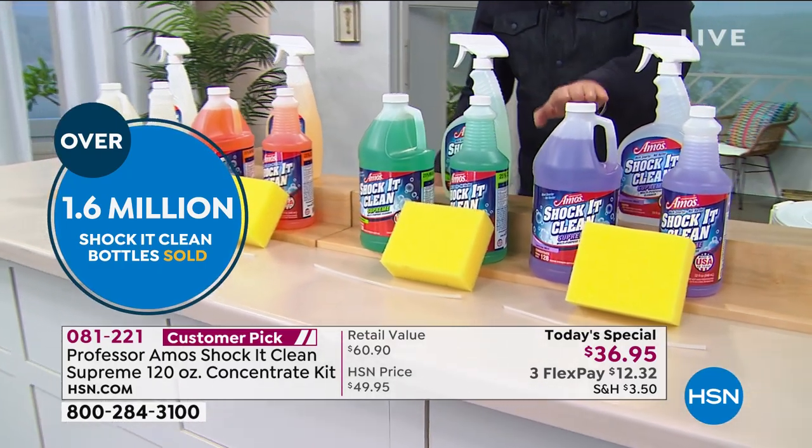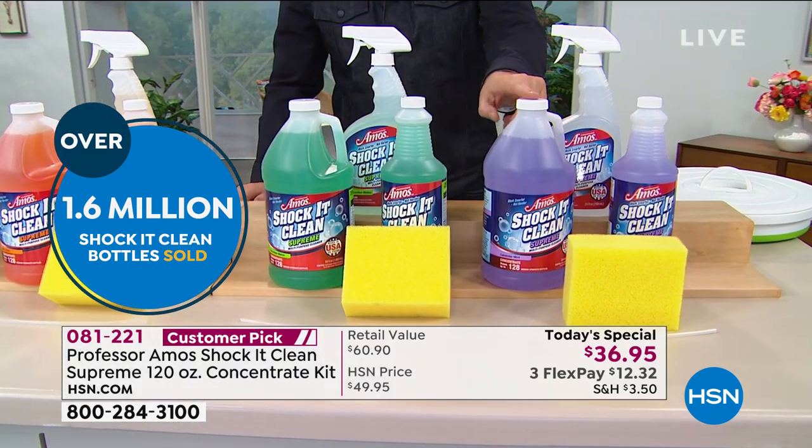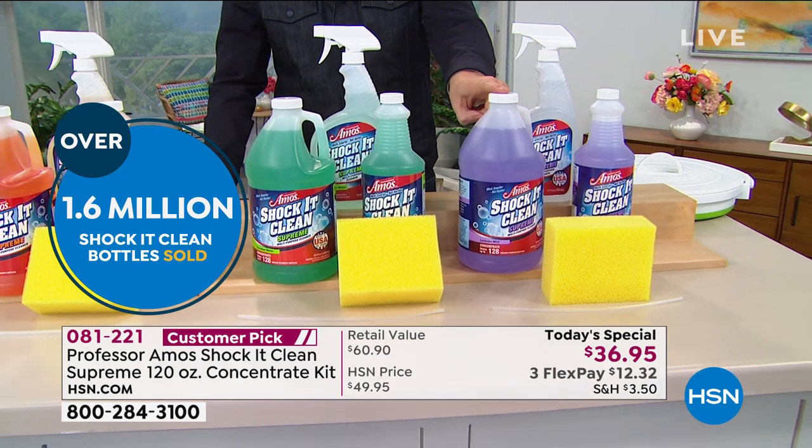Let's start with this: 64 fluid ounces, our half gallon, that normally would retail for about $35 just for this.